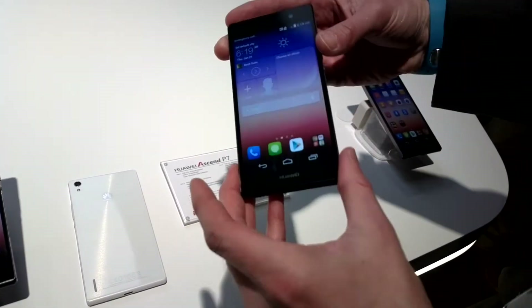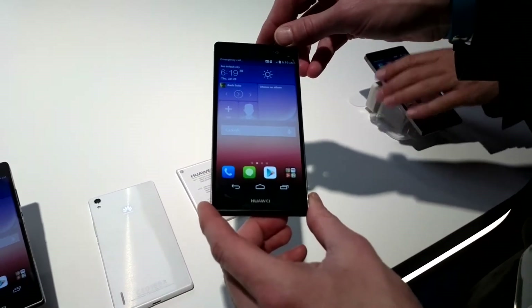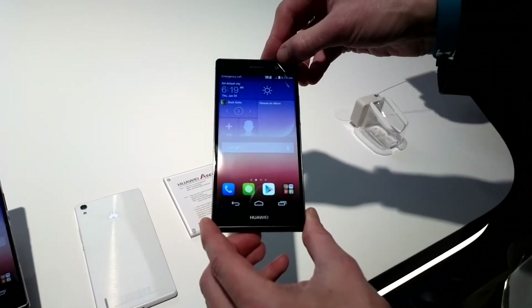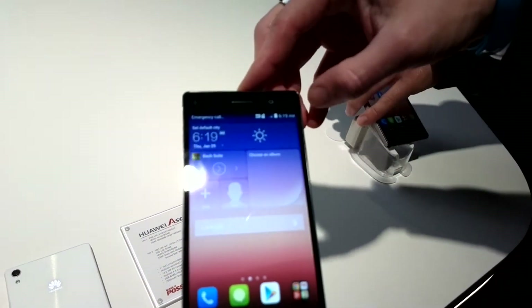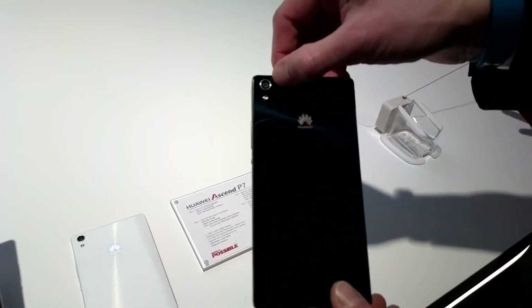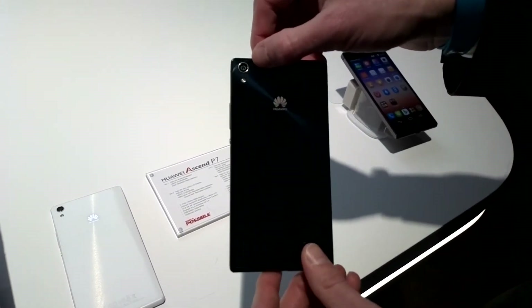In terms of hardware, you're looking at a five-inch full HD display with a PPI higher than 440. You're also looking at the world's first eight megapixel front-facing selfie camera, which comes together with a panoramic selfie feature. On the backside, we have a 13 megapixel camera using the latest Sony sensor — latest generation, high quality sensor to make perfect pictures.